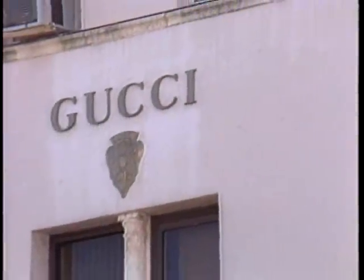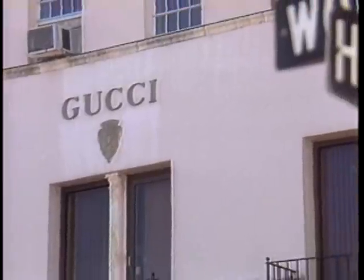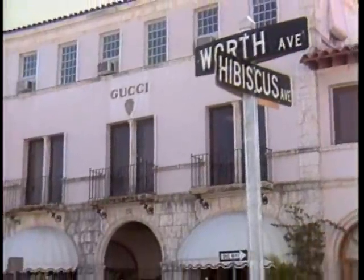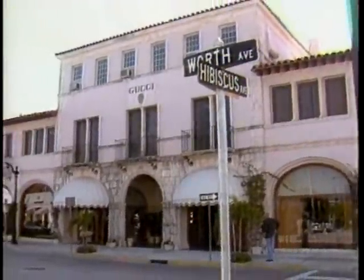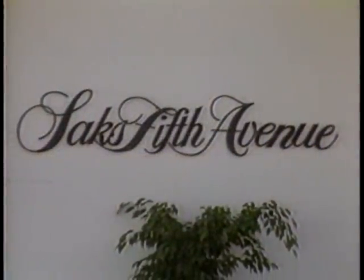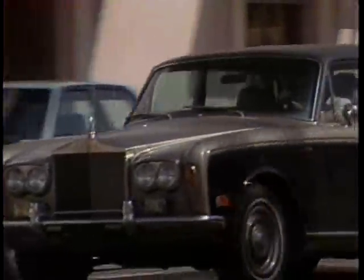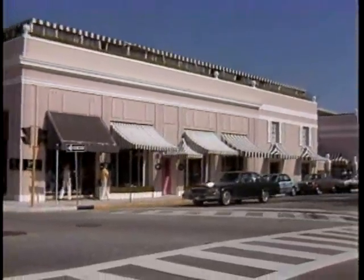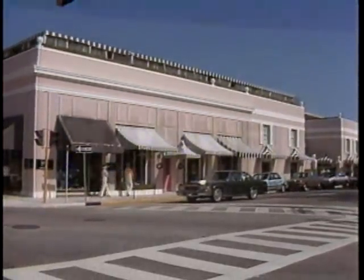This is Worth Avenue in Palm Beach, Florida. Like Rodeo Drive in Beverly Hills and Fifth Avenue in New York, it's an area that caters to the wealthiest and most powerful people in the world. The old cliche — if you have to ask how much it costs, you can't afford it — certainly applies here. And the patrons who frequent these exclusive shops rarely ask that question. Price usually doesn't concern them. Quality does.